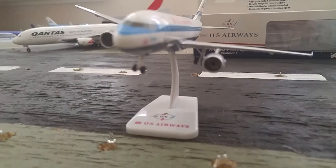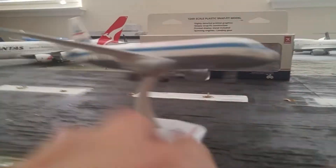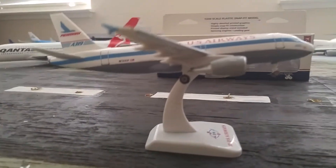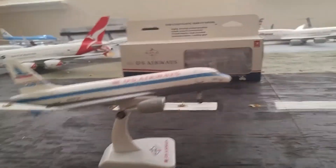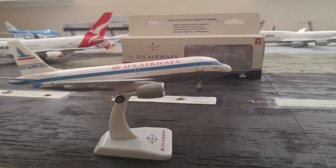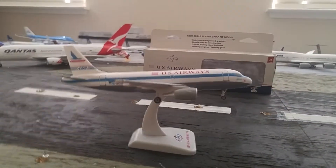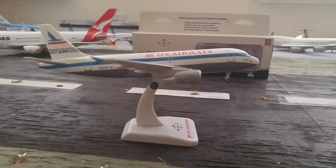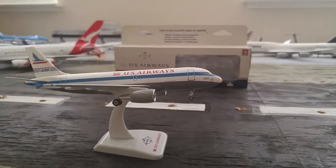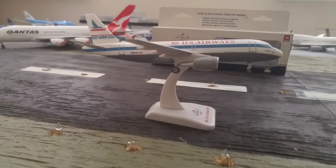I got this for — wait for it — $13. Pretty cheap model, it was on sale at Waffle Collectibles. I picked it up because I've seen this plane a couple of times at various airports, and it's kind of cool to have a Piedmont colored aircraft. Sweet model — it's pretty cheap anywhere really, but it's pretty cool.